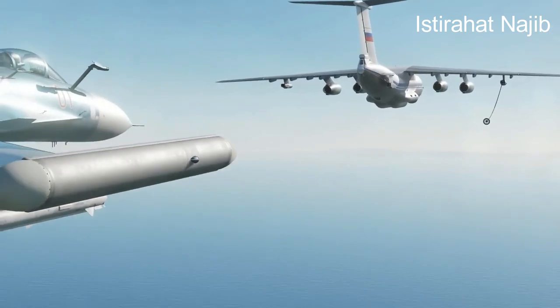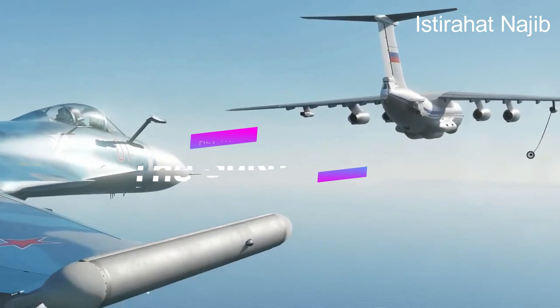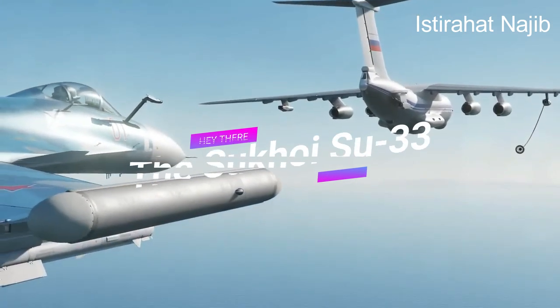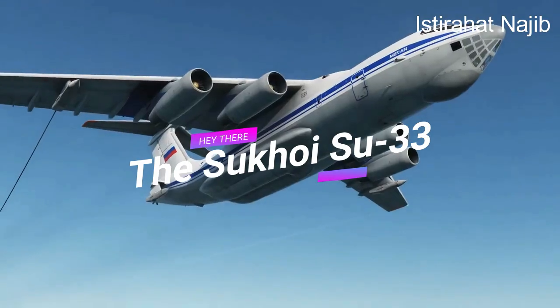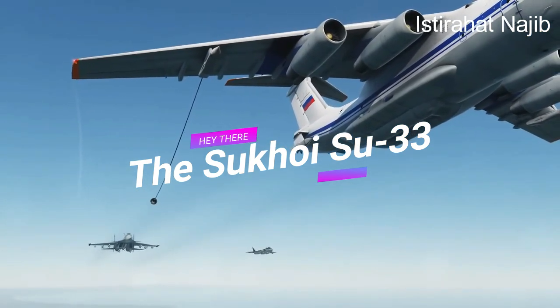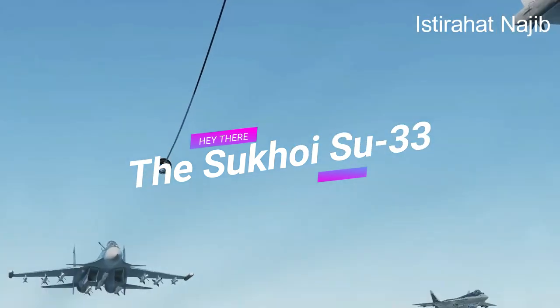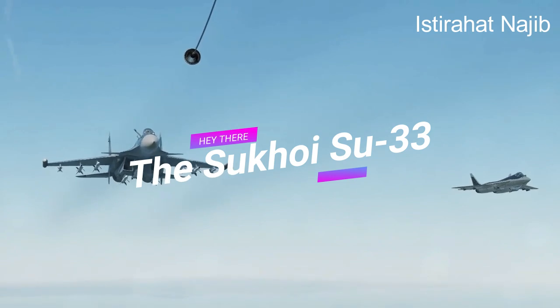Comparisons: The Su-33 is often compared to other carrier-based aircraft like the U.S. Navy's F/A-18 Super Hornet and the Chinese J-15. The F/A-18 Super Hornet is a versatile carrier-based fighter used for both air superiority and ground attack roles. The J-15, based on the Su-33's design, is China's first domestically built carrier-based fighter.